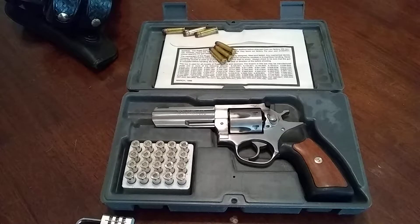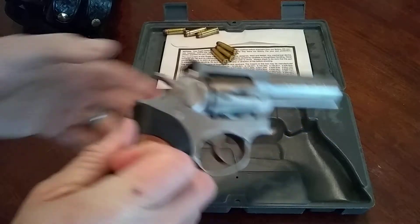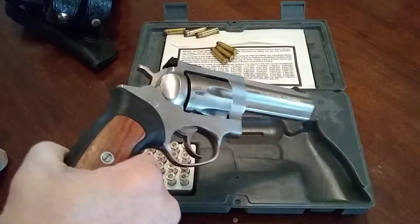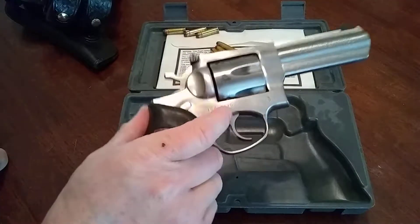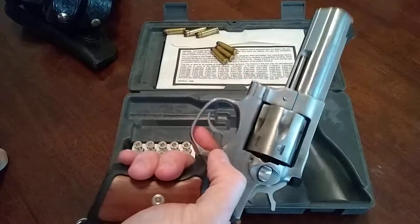I didn't want to have to maintain it — clean it out, deal with slides that could potentially get jammed, oil it, and take it apart. I might forget how to put it back together again. This gun is basically maintenance free. I could leave this thing in here for 20 years, take it out and start shooting it, no problem. It's the same model they've been making forever and it's a workhorse — it works really well.